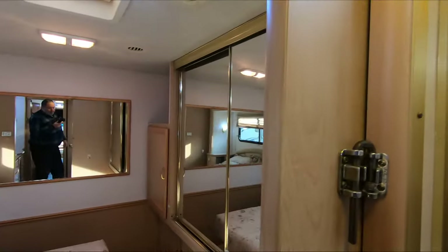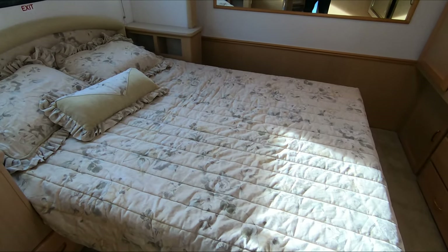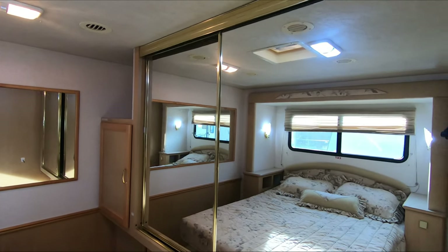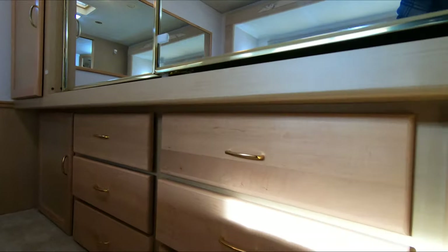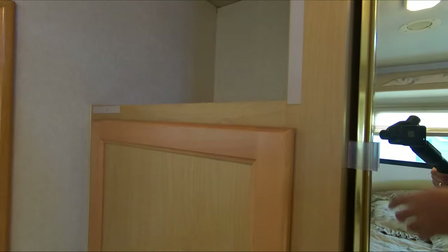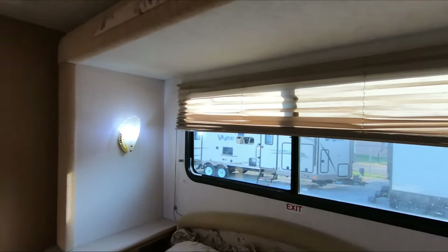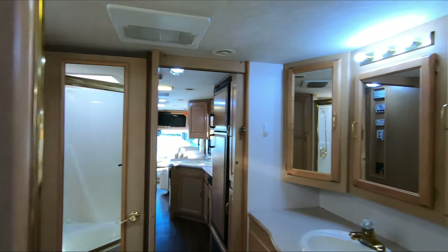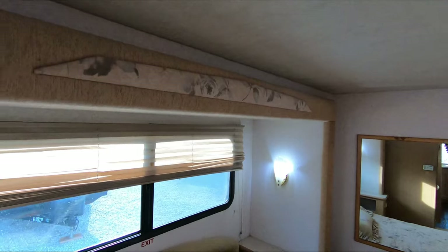Got a solid door going into the bedroom for privacy. Back bedroom has a 60 by 80 house-size queen island bed — still has the original bed cover on it, which is pretty rare. Night stands on each side, big closet in the front of the bed, and lots of drawers and storage space underneath. Got a place for a TV in the corner if you want to put one in — we can do that for a couple hundred bucks. And all the National RVs use nautical themes — beach, tropical — seashell covers on the lights; that was kind of their thing.